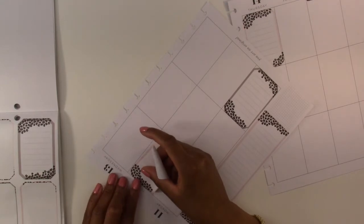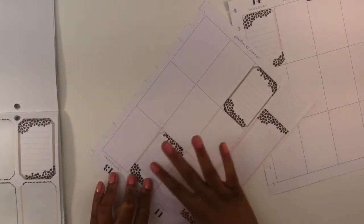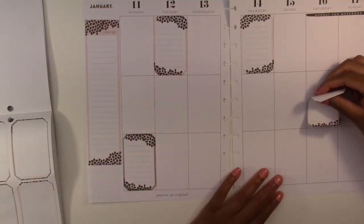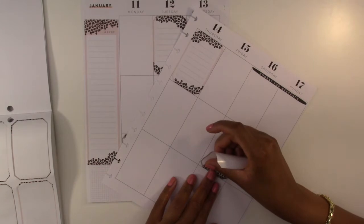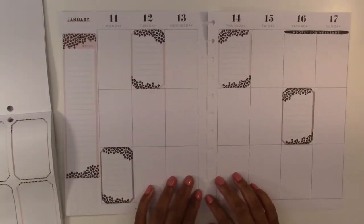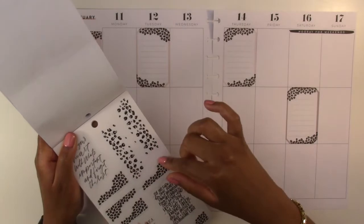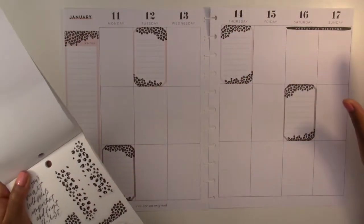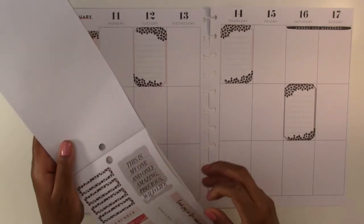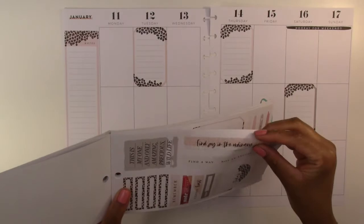Let's try this one again — let's start at the top this time. That's better. And then we have this last one, we will put it here. So that's what we have so far. Then we do have these clear animal prints that I could layer but I think we have enough animal print for now. Actually, now I kind of want to use these — 'Find joy in the ordinary' — we're going to use this one.